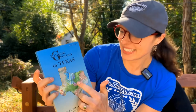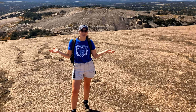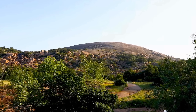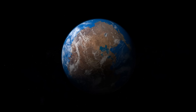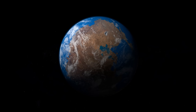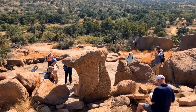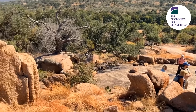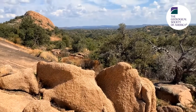What is that? This is Enchanted Rock, a huge billion-year-old pink granite dome that stands above the Texas Hill Country and is part of a larger feature called the Llano Uplift that records the history of multiple ancient supercontinents and sticks out like a sore thumb on the state geological map. In this video I'm going to take you through what I learned on a recent Geological Society of America field trip about the incredible journey that brought this billion-year-old granite up to the surface three times.